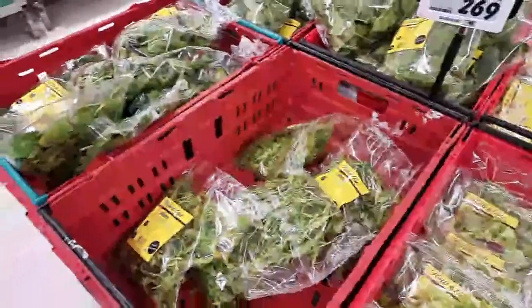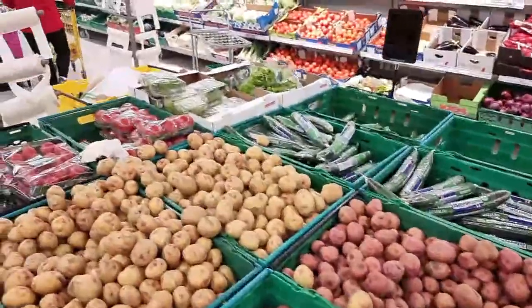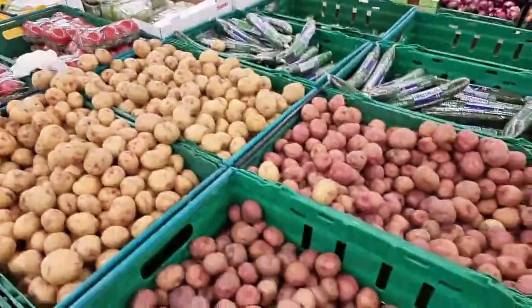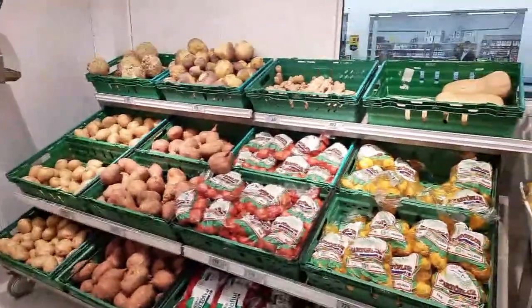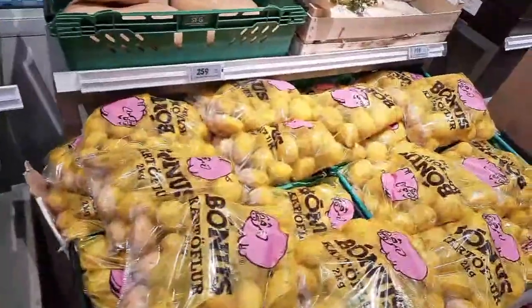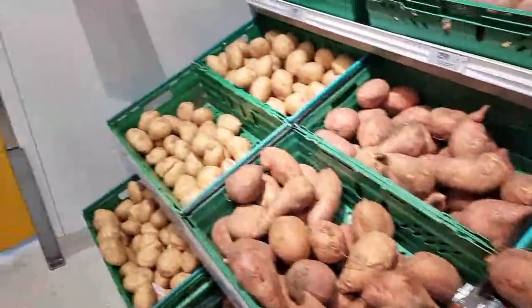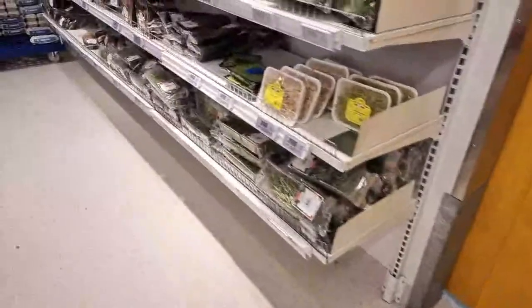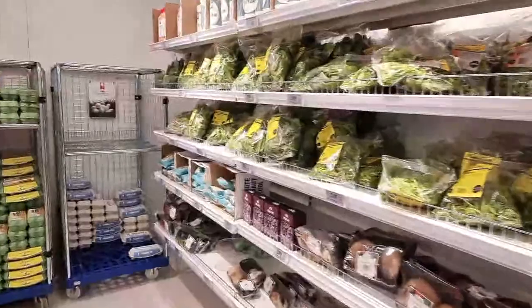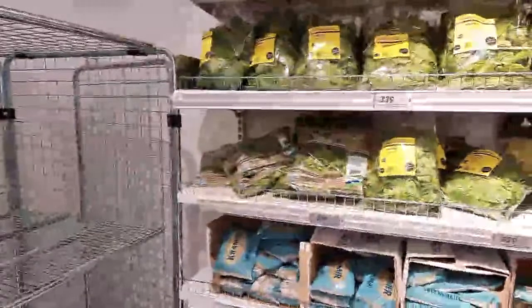Yes, the greenhouses are geothermal - about 99% of all greenhouses are heated with geothermal energy. They've even grown bananas, but it's not mass produced. And of course our local snaps, brennivin, is made with Icelandic fermented potatoes. I'm thinking about doing a live stream from a tomato farm and restaurant.